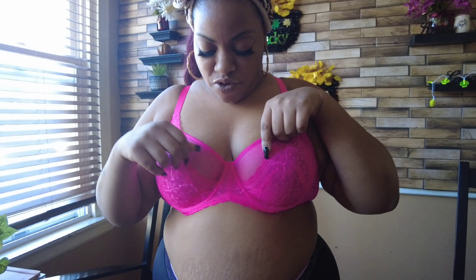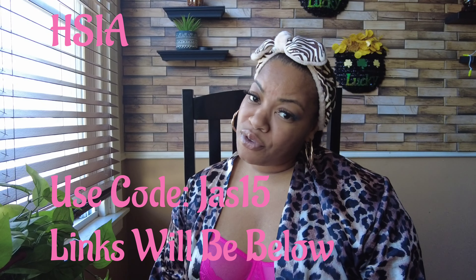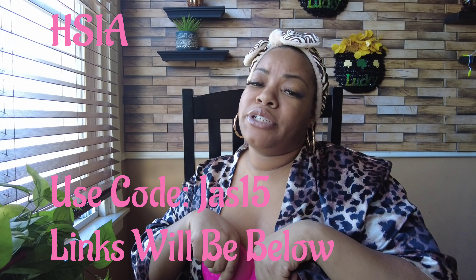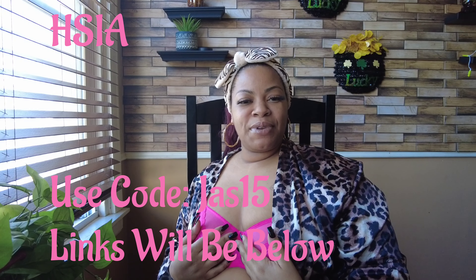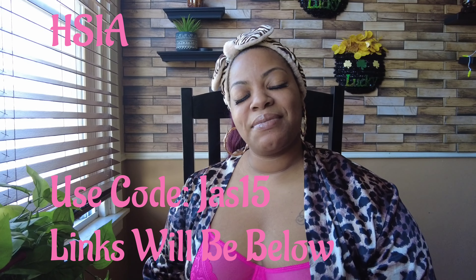I hope you guys enjoyed this mini haul. If you know some ladies who like bras I would definitely recommend you go check them out. Thank you guys so much for watching. I'm nervous every time I see you guys after a while, so excuse me tripping over my words. Make sure you go check out HSIA — if you enjoyed any of these looks, go get yourself a bra, or if you're a guy watching, get your girl a bra — she will not be mad at you, she'll appreciate it! If you have not subscribed to the channel, make sure you subscribe today. Until next time, guys — peace!